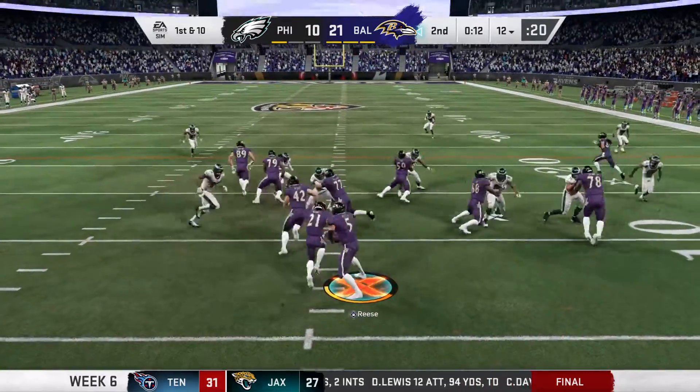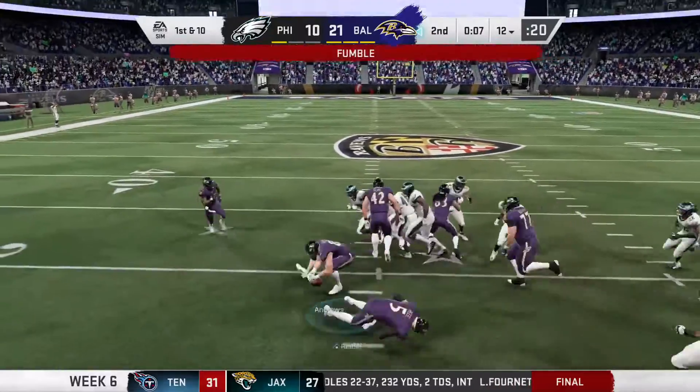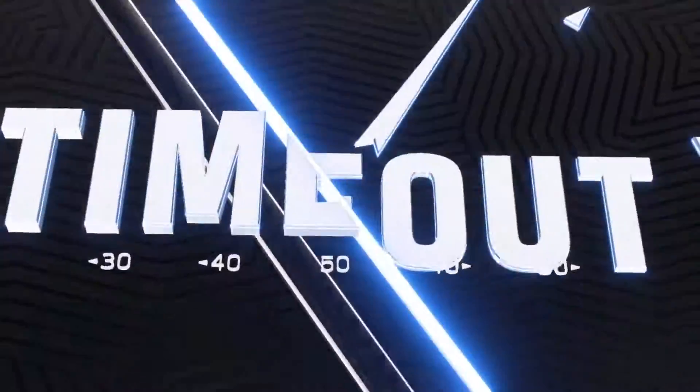And all the way in for a Ravens touchdown. As they quickly head back onto the field, they find some open field here, and oh, it caught it up — of this first half.